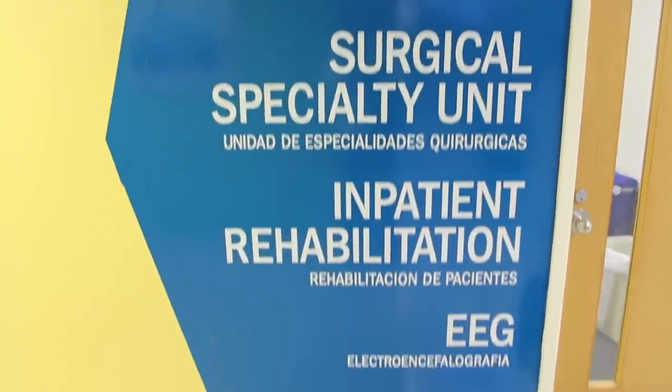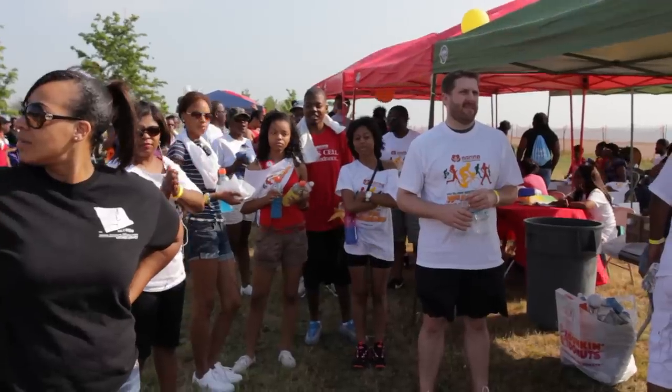Sickle cell is a blood disorder and it's an inherited condition that can cause really bad problems with blood flow, so that people get unexpected episodes of really severe pain. In the US, predominantly the people with sickle cell are of African origin.